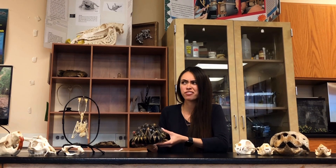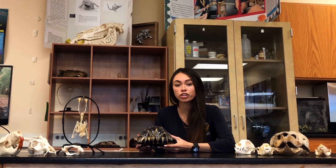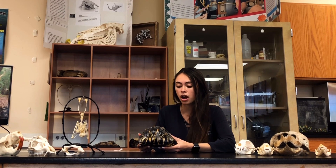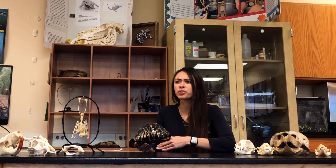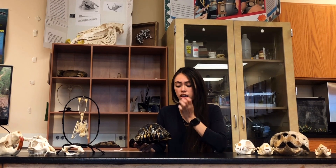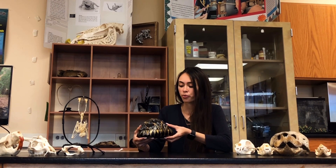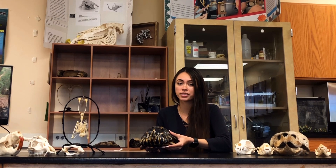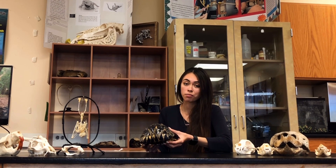I don't believe I would ever sell these specimens, but if I did — because this animal is critically endangered and federally protected under the Endangered Species Act — I would never be able to sell it to another person in another state without providing proper documentation that this was a captive, legally obtained animal. It's an incredible animal that I'm very privileged and blessed to have. Unfortunately it passed of natural causes, but we're still able to appreciate it.